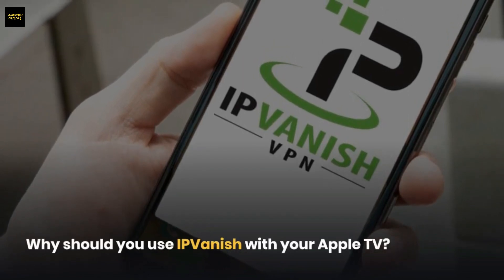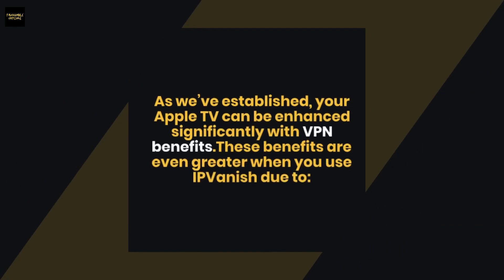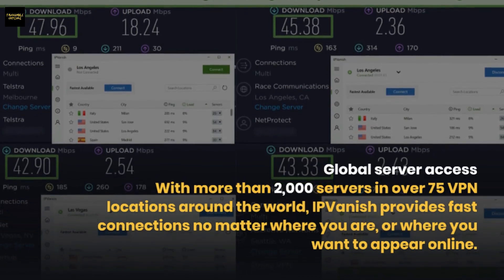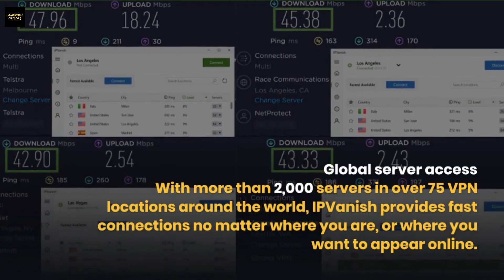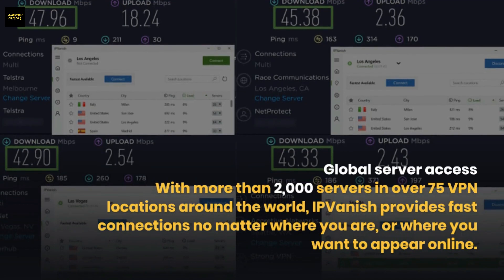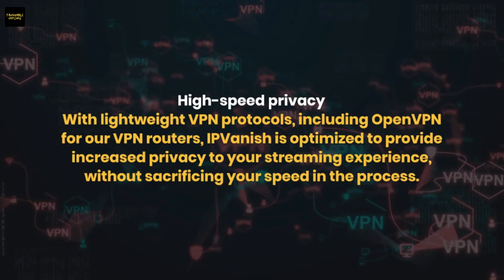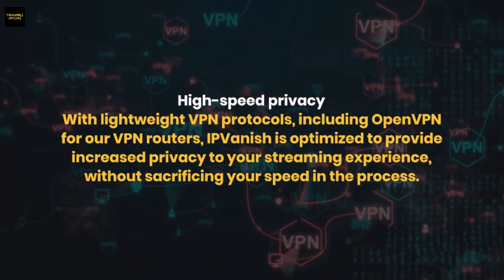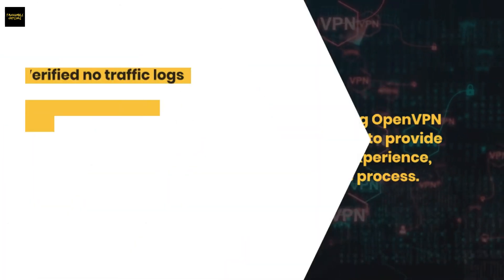Your Apple TV can be enhanced significantly with VPN benefits, and these are even greater with IPVanish. With more than 2,000 servers in over 75 VPN locations around the world, IPVanish provides fast connections no matter where you are or where you want to appear online. Using lightweight VPN protocols including OpenVPN for VPN routers, IPVanish is optimized to provide increased privacy to your streaming experience without sacrificing speed.